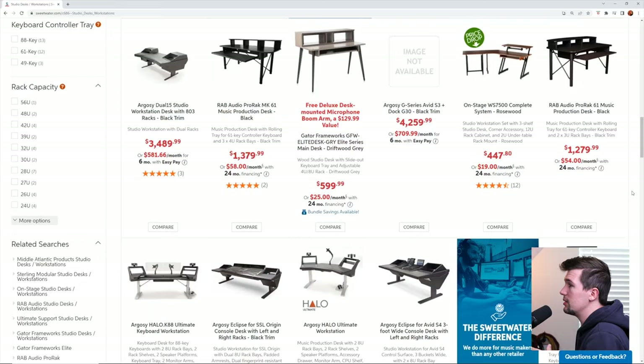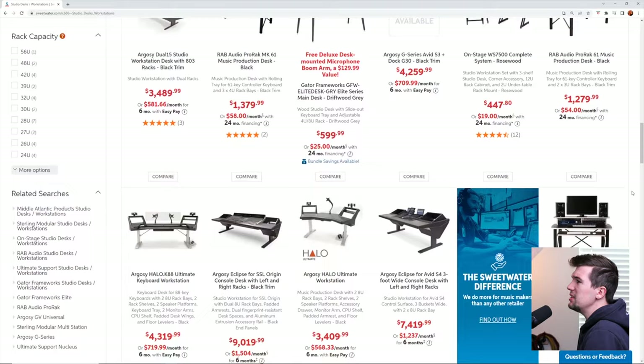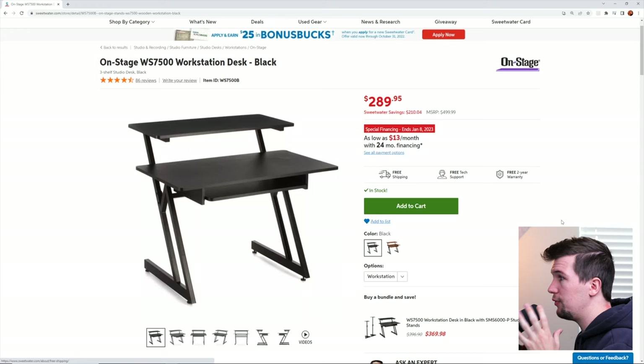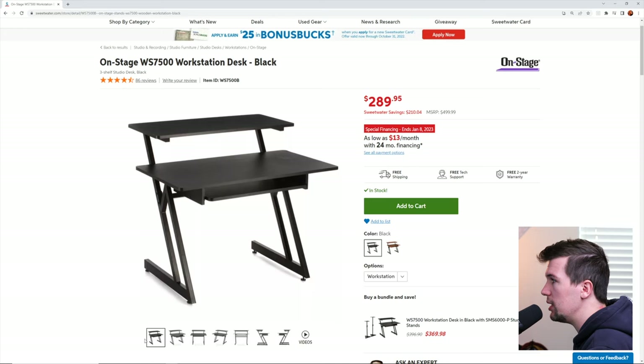I've been scrolling through all the studio desks that Sweetwater has on offer. And at first glance, most of these are out of budget for a basic bedroom setup. For us to get at least a decent studio desk that won't break the bank, I feel we should stick to $500 or less. We might actually have some money left for extra gear. A few minutes later, I found three desks that should fit within a compact studio space, and they all fit within the $500 budget.